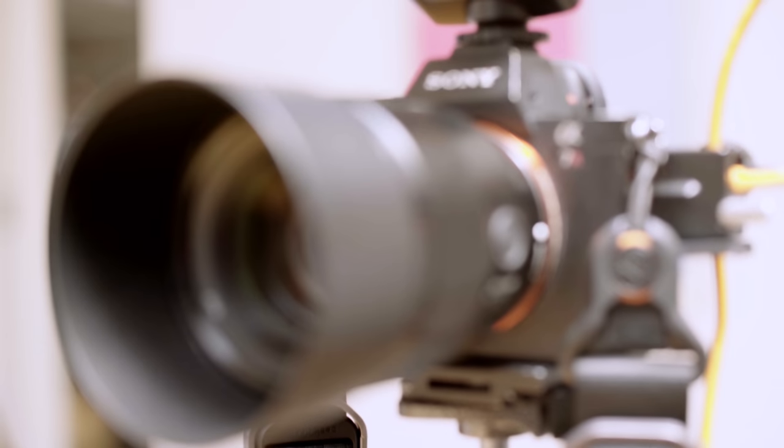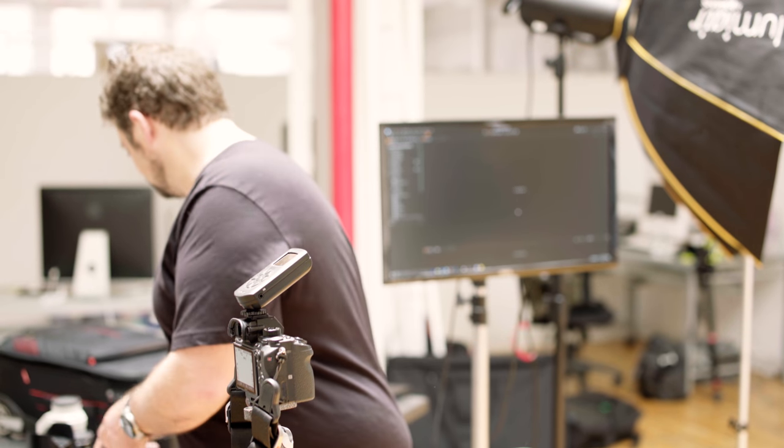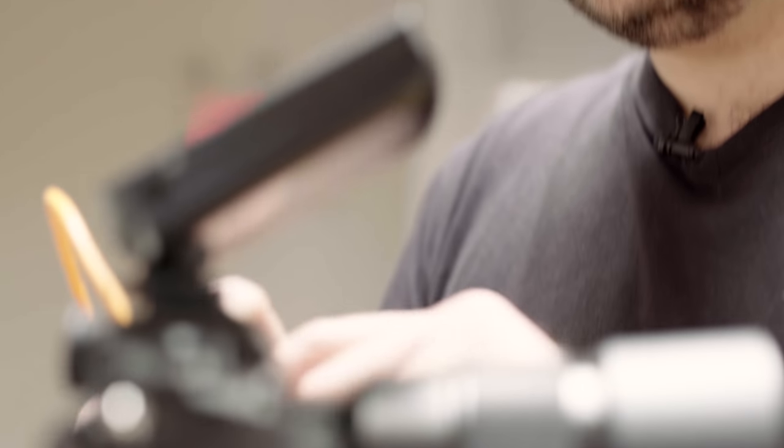I'm shooting with an a7R II and the Sony 85mm 1.8 lens, which is a great portrait lens, on a gray background because that's what the magazine prefers. I'm additionally going to do a white background and possibly go outside as well.